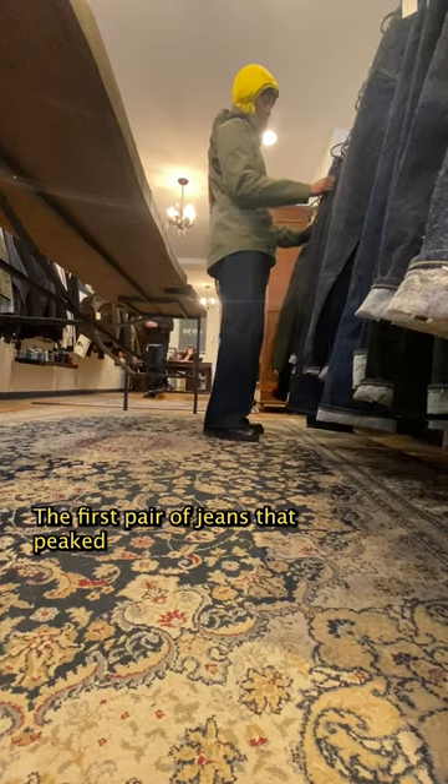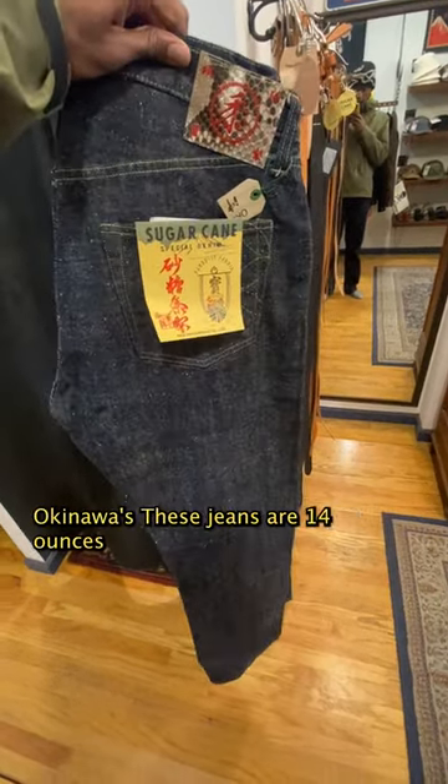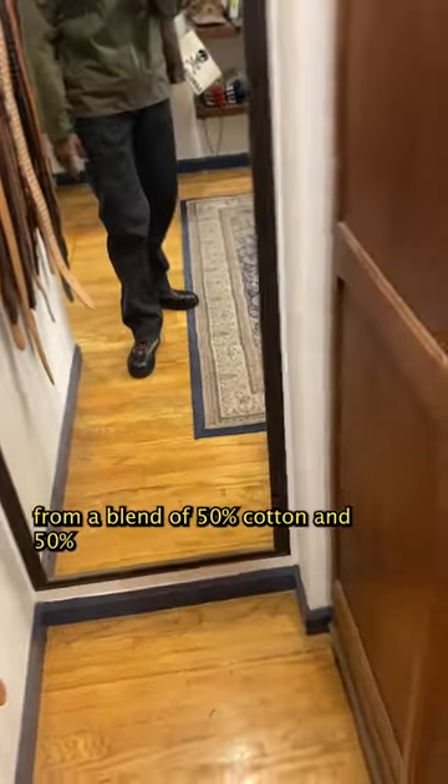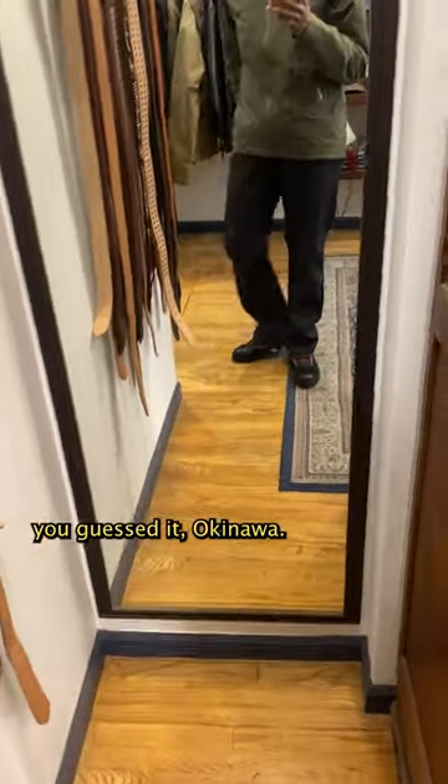The first pair of jeans that piqued my interest were a pair of Sugar Cane Okinawas. These jeans are 14 ounces and are constructed from a blend of 50% cotton and 50% sugarcane fibers from, you guessed it, Okinawa.